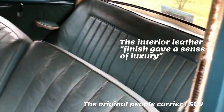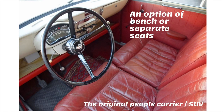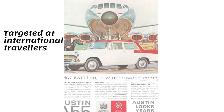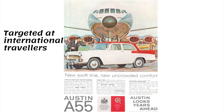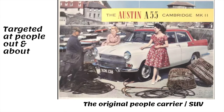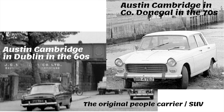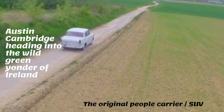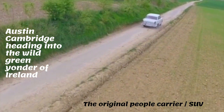The average fuel economy was 31.5 miles per gallon. To meet family needs, Austin Cambridges were spacious with large windows, five or six seats, and four doors. They were always a popular choice for caravanners and farmers because of their towing power.